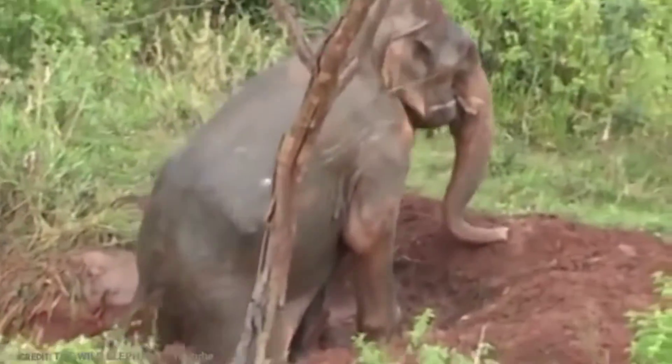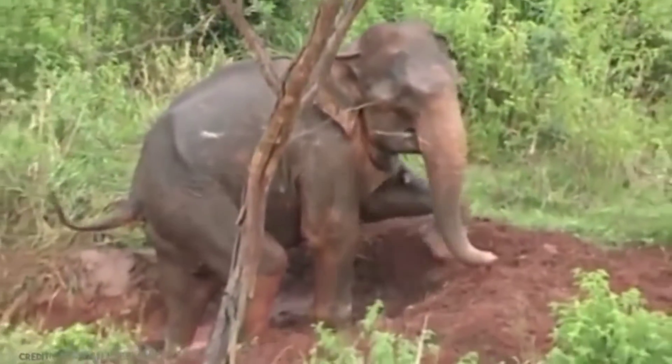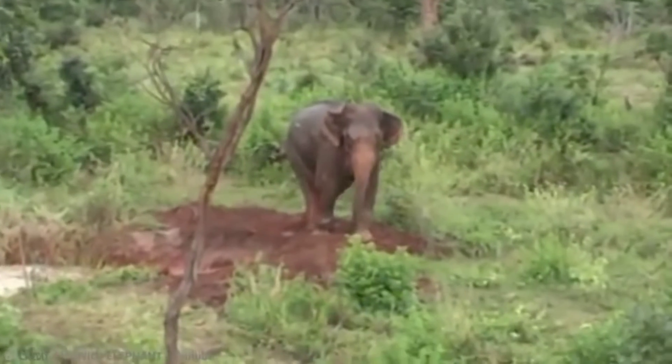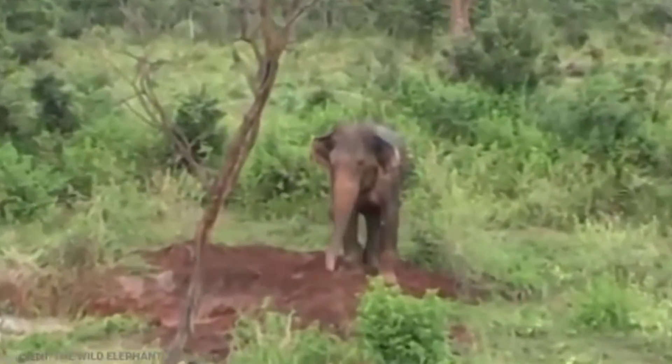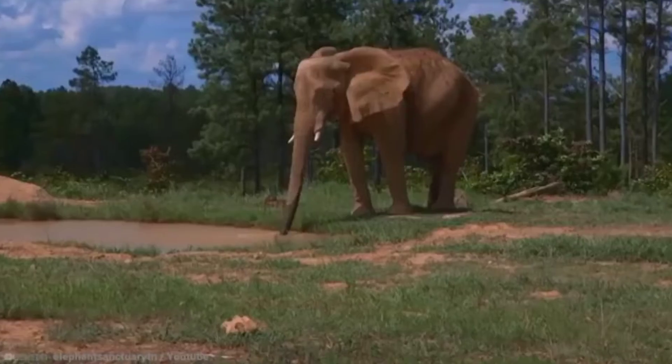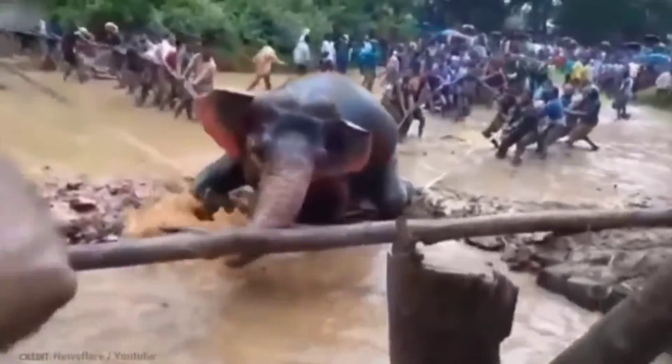The pit method is the most primitive method of capturing wild elephants and was once prevalent in South India. It was a low-cost method of capture. Pits would be dug out along elephant paths, which were 4 to 5 meters deep, 4 meters square at the top, and 3 meters square at the bottom, so that the walls had a slight incline.